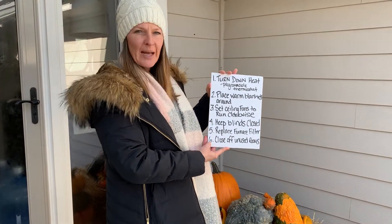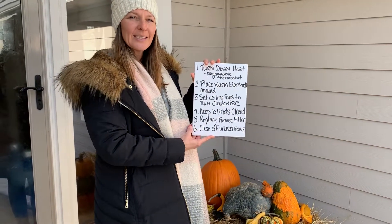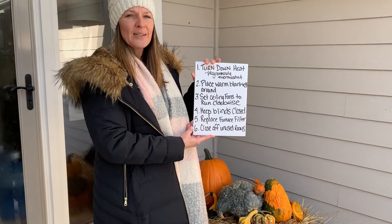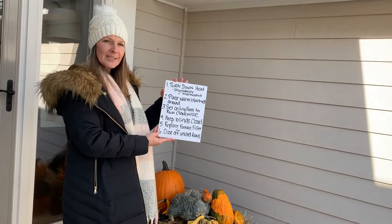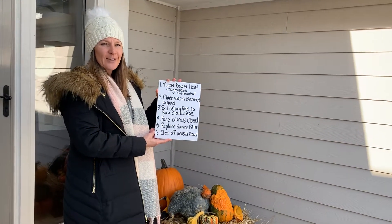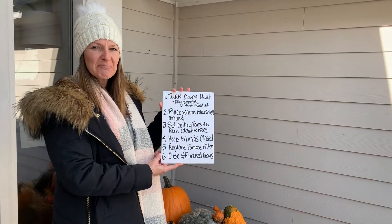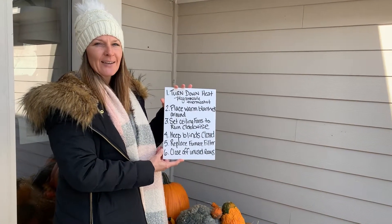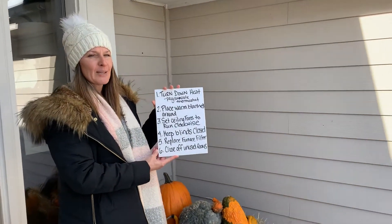Number four: keep your blinds closed. Unless you have a room with direct sunlight coming into it, you should have your blinds closed, which will help keep the heat in your house. Number five: replace your furnace filters. A furnace has to run efficiently, and if your filter is full of dust and grime, it's not going to run well. So if you replace your filter, you'll save money there.